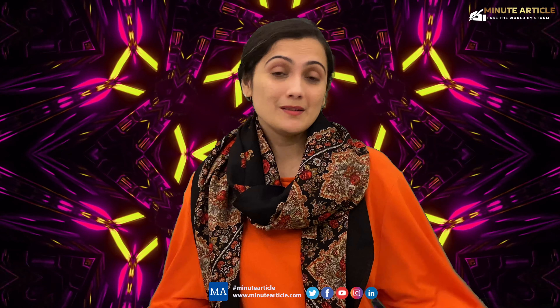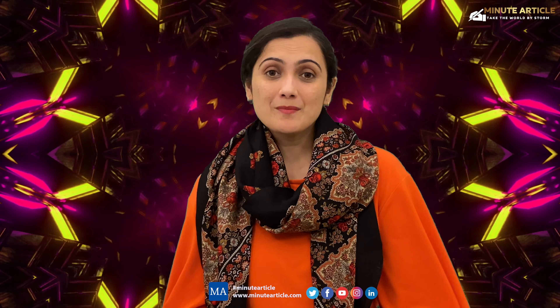Your answer matters. If you like my articulation, please do not forget to like, share, and subscribe to Minute Article.